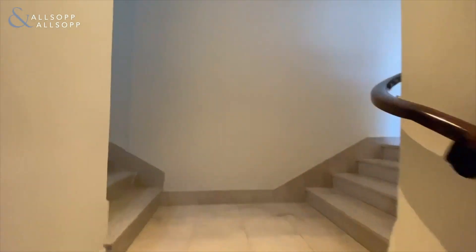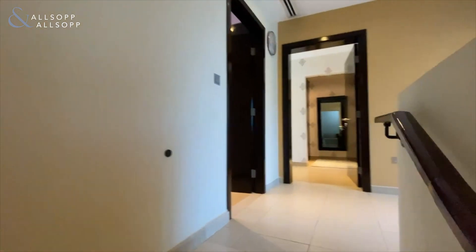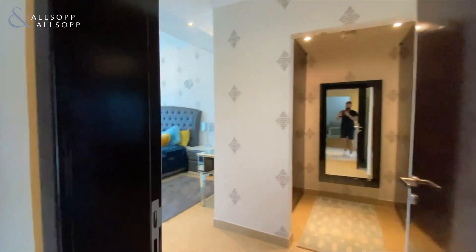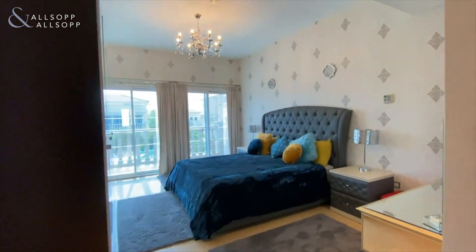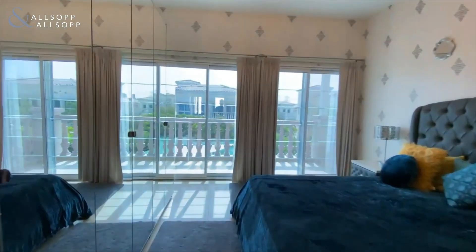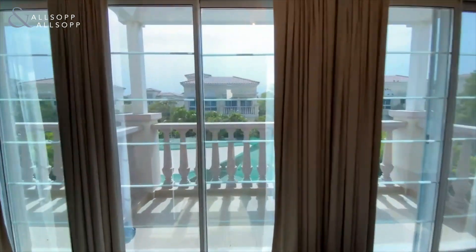Going upstairs we've got three bedrooms as mentioned, and also a landing space which could work as an open office for most people, just over here to our right. But let me take you to the master bedroom first — it comes with a balcony and is overlooking the garden.